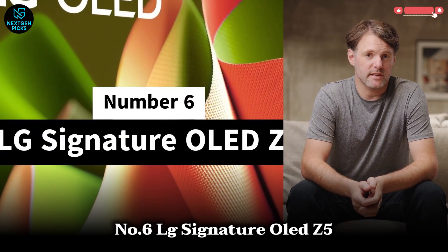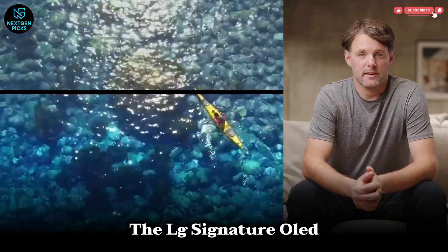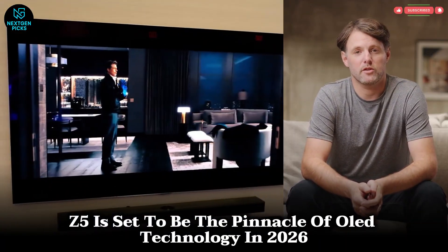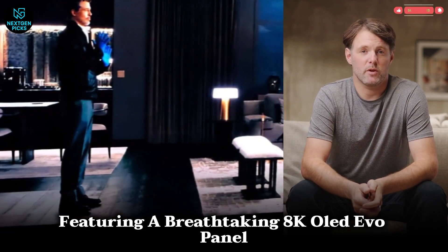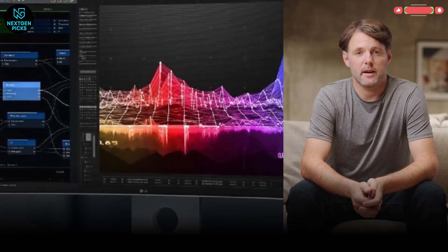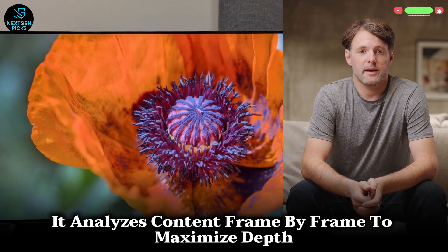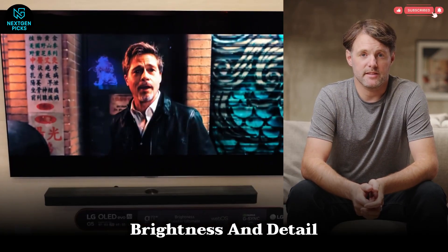Number 6: LG Signature OLED Z5. The LG Signature OLED Z5 is set to be the pinnacle of OLED technology in 2026, featuring a breathtaking 8K OLED Evo panel with self-lit pixels for perfect blacks and infinite contrast. Powered by the Alpha 11 AI processor, it analyzes content frame by frame to maximize depth, brightness, and detail.